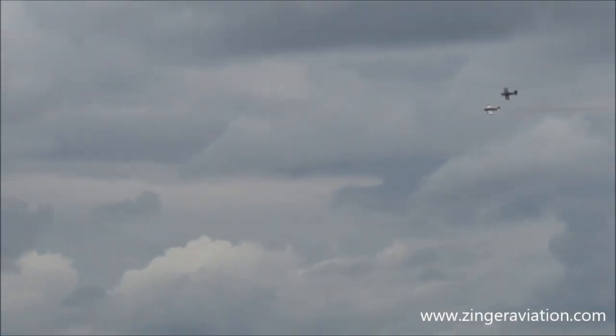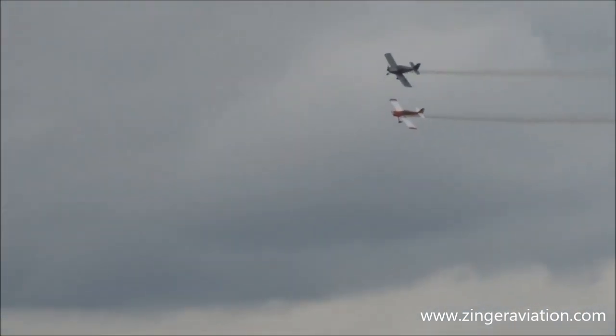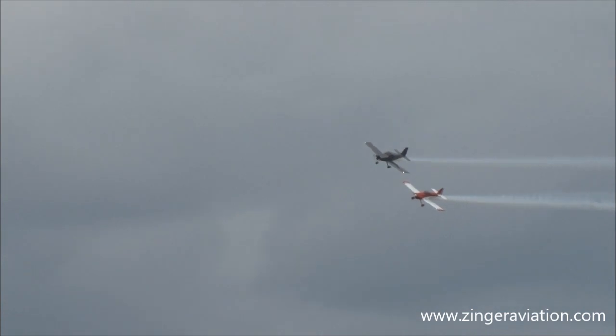This 30-ship formation is now breaking off as we welcome the West Coast Ravens — an eight-ship formation. They detach; watch them as they reposition for their first pass.